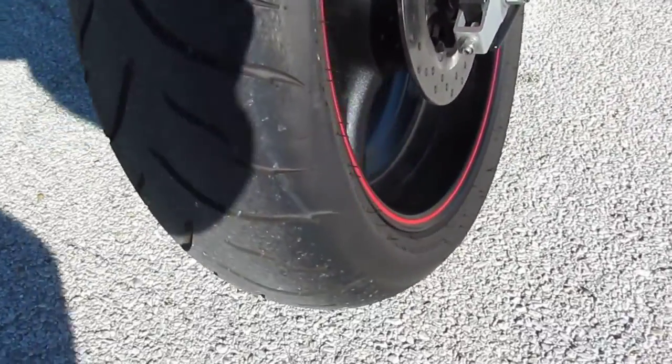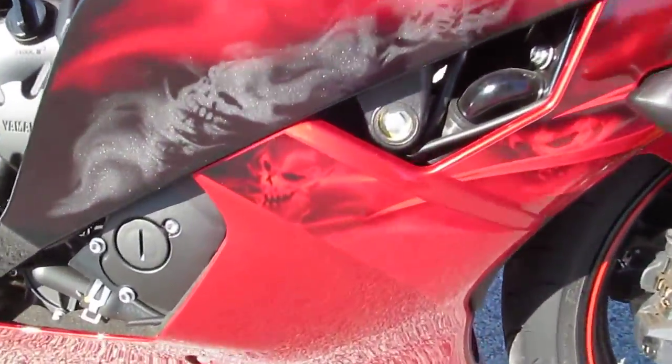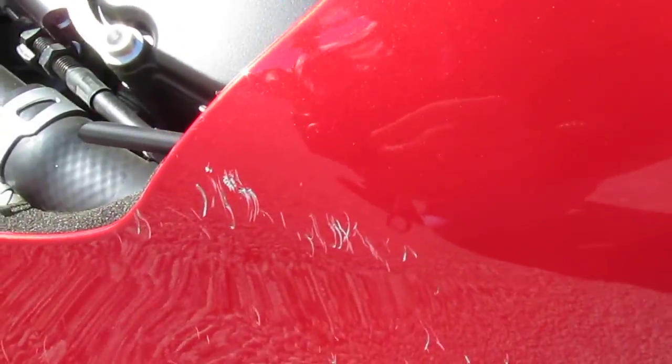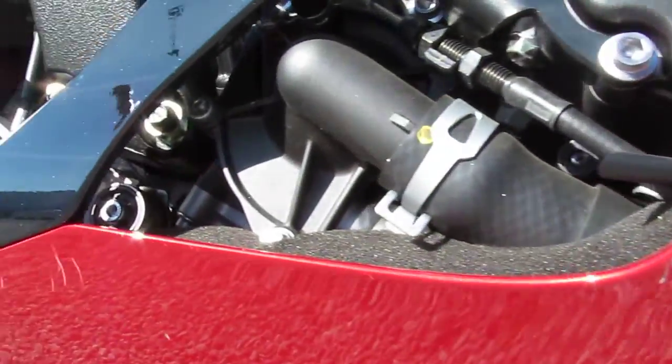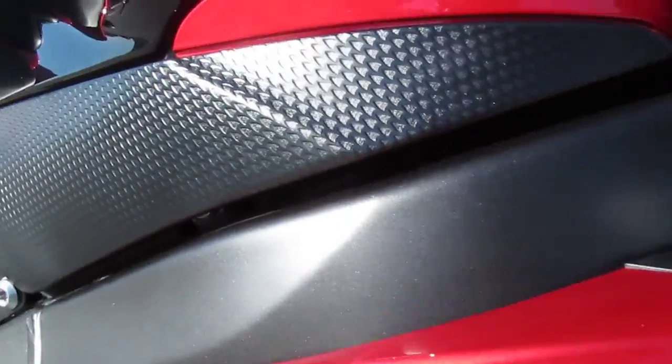It's in excellent condition. On this side it looks like they may have gotten up next to a curb or something. The plastic is not damaged, it's just scratched. So they got a little too close to something, I suppose.